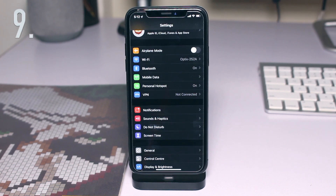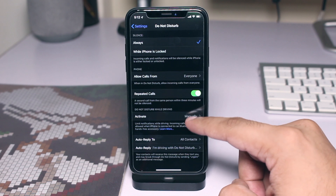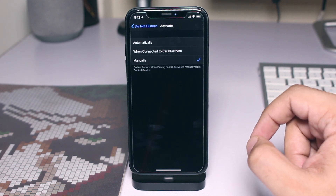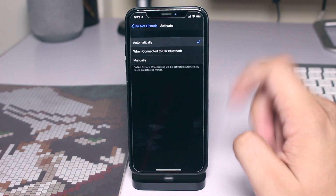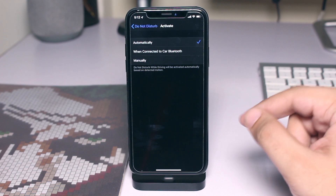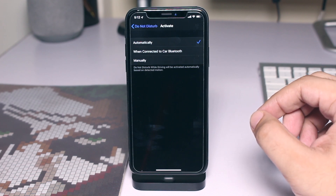The next iOS 13 feature that we love involves the Do Not Disturb mode. You may be familiar with the super annoying Do Not Disturb While Driving feature, which automatically enables Do Not Disturb mode while you are driving. The feature is far from perfect as it activates Do Not Disturb even when you are traveling as a passenger in public transit. With iOS 13, Apple has fixed this by making iOS detect if you are traveling in public transit, in which case Do Not Disturb will not activate.